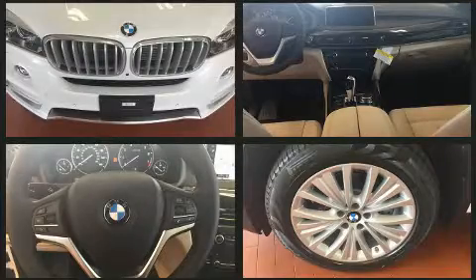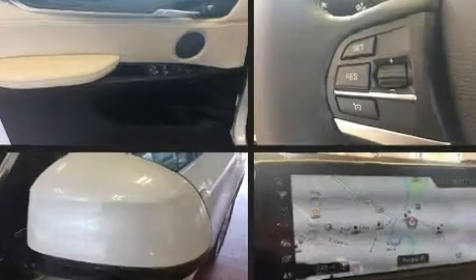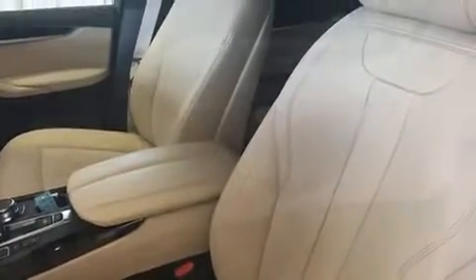BMW ensures the safety and security of its passengers with equipment such as front and side impact airbags, brake assist, a panic alarm, and four-wheel disc brakes with ABS. You'll never lose visibility with rain-sensing wipers, which activate automatically when the drops start to fall.